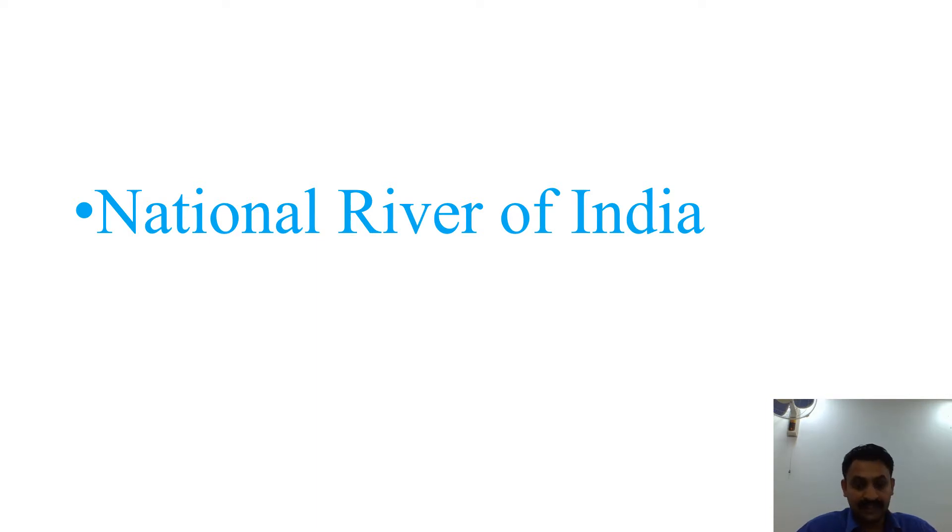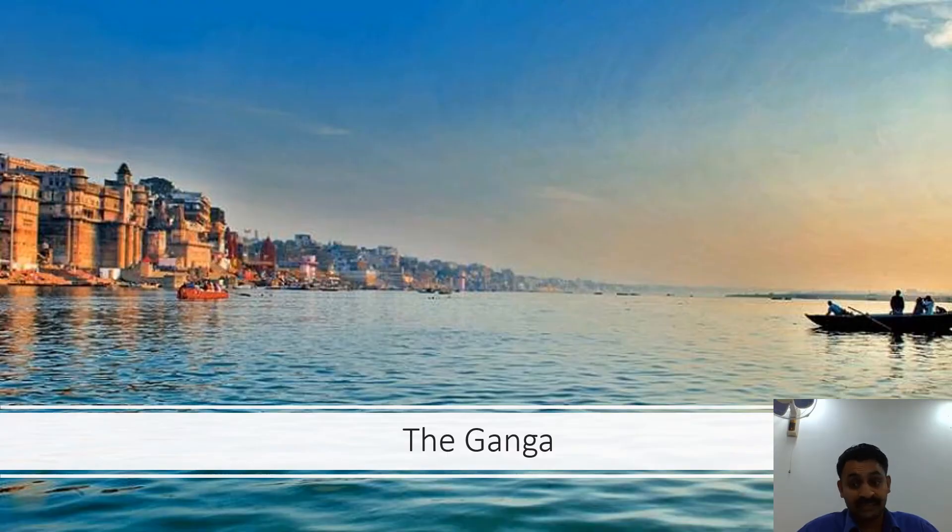The next symbol is also very important and sacred to us all — the National River of India. I hope you have guessed it: the Ganga. You all know it is called the National River of India. It is also called the Sacred River of India, and you should know why it is called sacred.